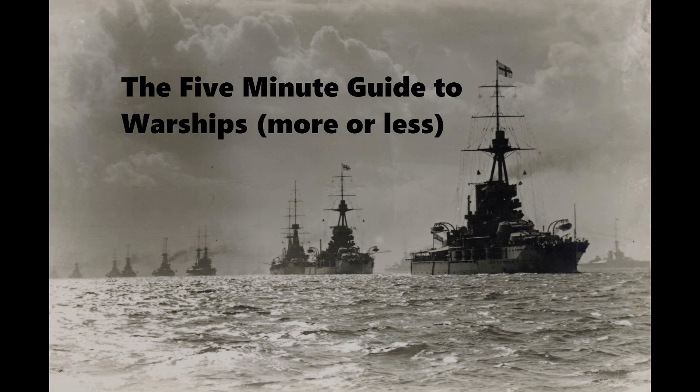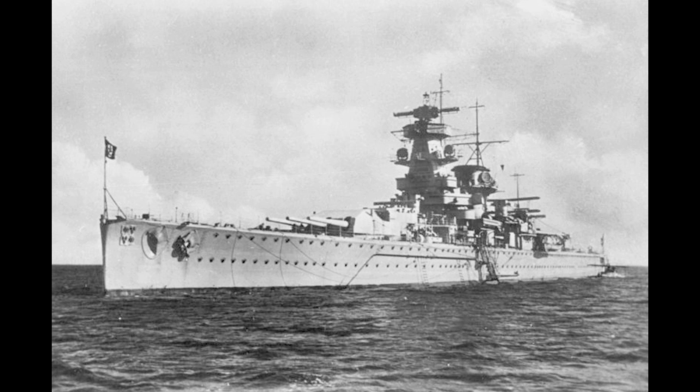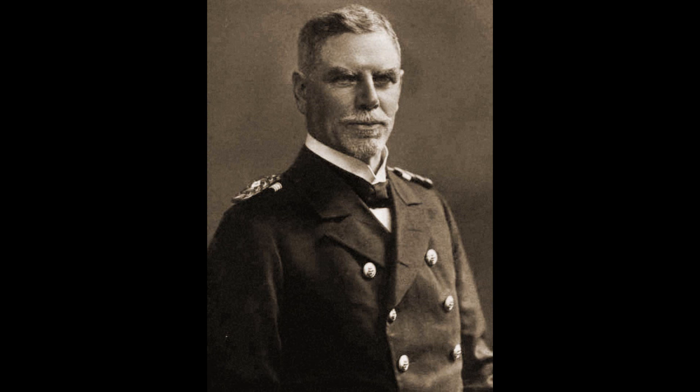This is the extended guide to the cruiser Admiral Graf Spee of the Kriegsmarine. The Admiral Graf Spee was the last Deutschland-class panzerschiff built, named after Admiral Maximilian von Spee, the commander of the East Asia Squadron in World War I, who had fought the battles of Coronel and the Falkland Islands, where he was killed in action.